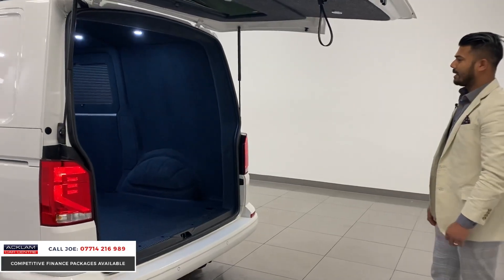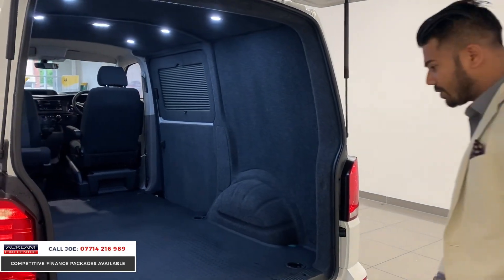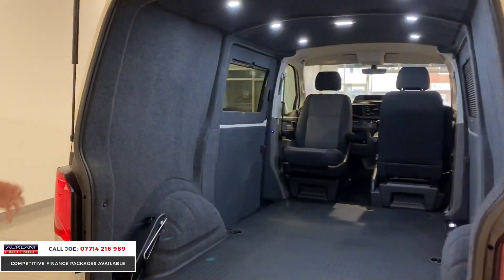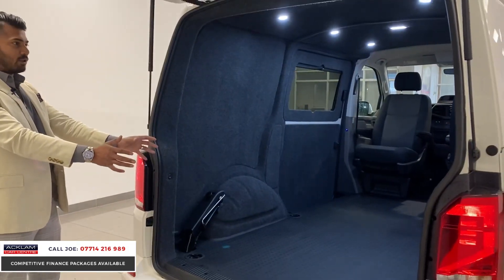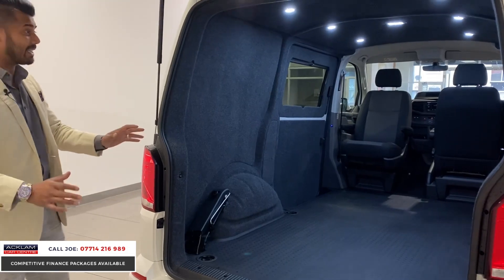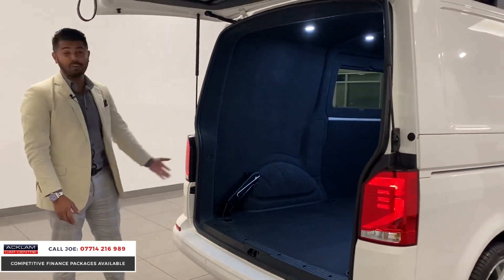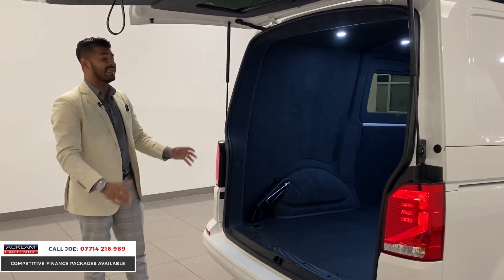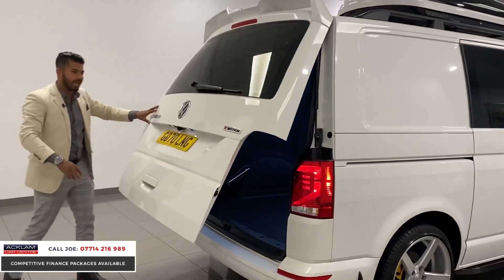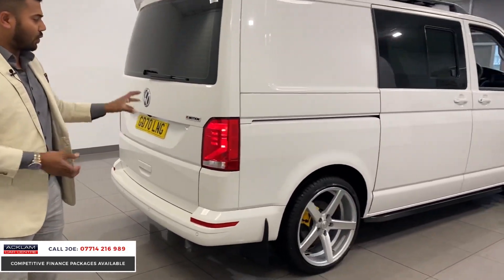Look at how much space you've got in there — what can you do with it? It's like buying a new van that somebody has already spent money on, with half the work done. Personally, I'd love to put another £15,000 into it, really kit it out, and use it for weekend getaways — that would be my dream.